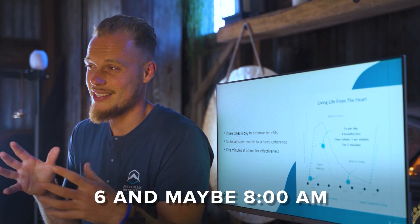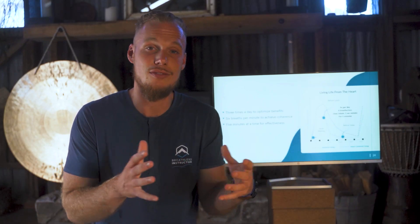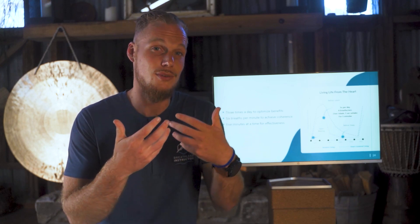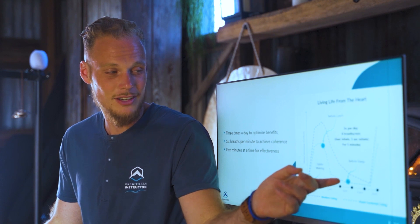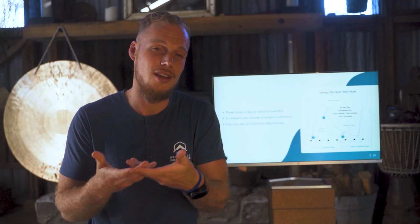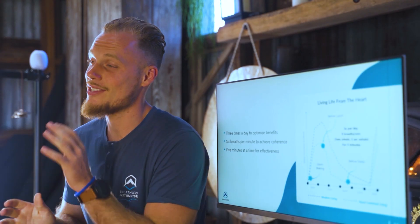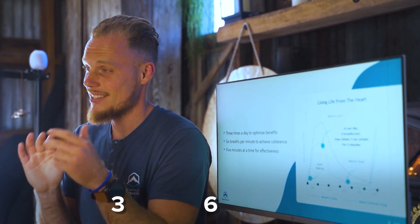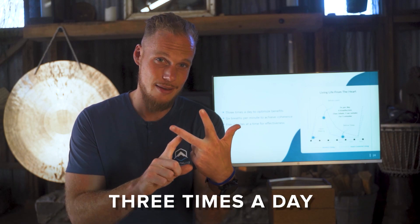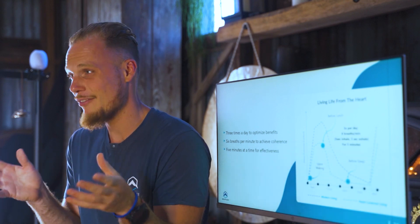The second light blue line shows what happens when you integrate breath work: using a technique between 6 and 8 a.m. curbs the initial cortisol release so it remains lower throughout the day. Then between 11 a.m. and 1 p.m., breathing assists the body's natural rhythm shift downward gradually. Finally, between 6 and 8 p.m., one final breath work session allows the body to fully go into relaxation. This is what we call living life from the heart. The simple formula is called 365 — three times a day, six breaths per minute, for five minutes at a time.